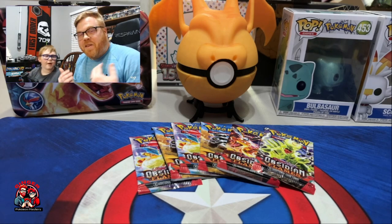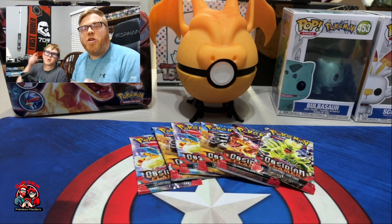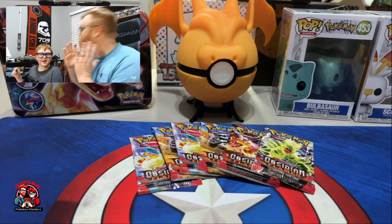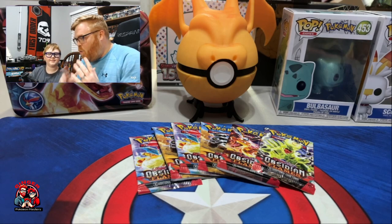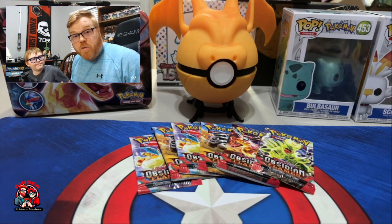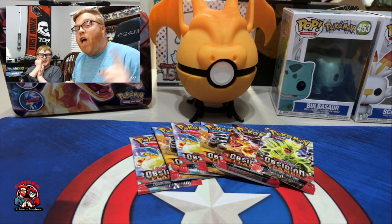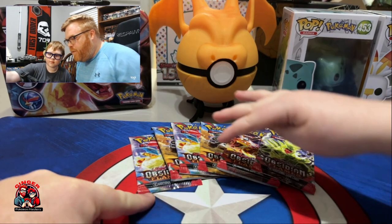What is going on guys? My name is Crush, my name is Ruggler Sauce, and we are the Ginger Pokemon Masters. We are so excited today because we have our first ever video sponsor, and we are opening Obsidian Flames — as you can see we have six packs of Obsidian Flames that we're going to open.